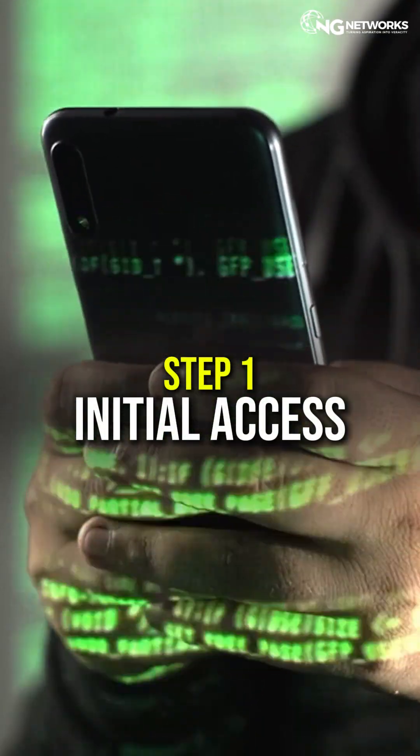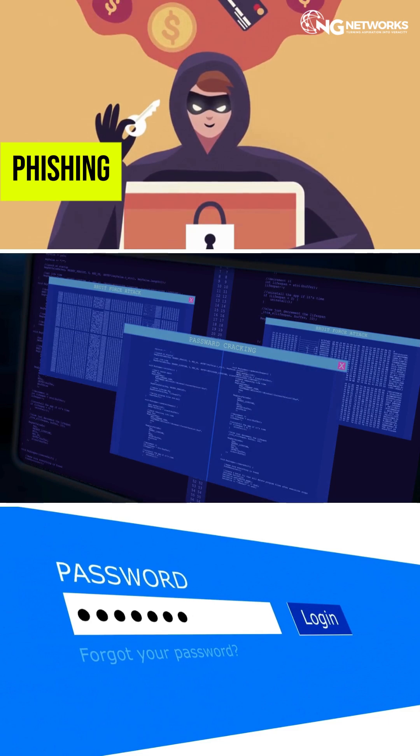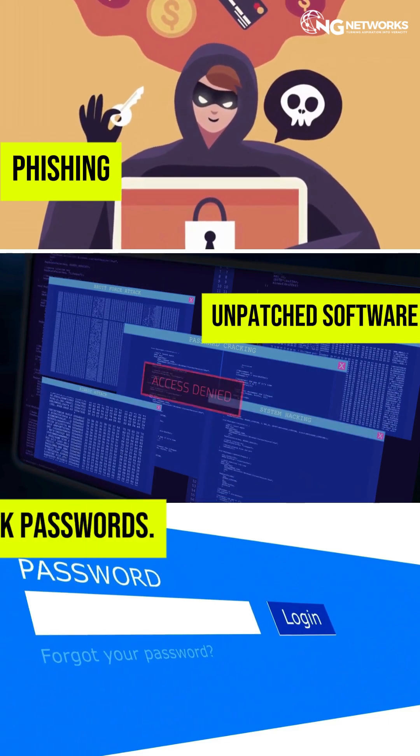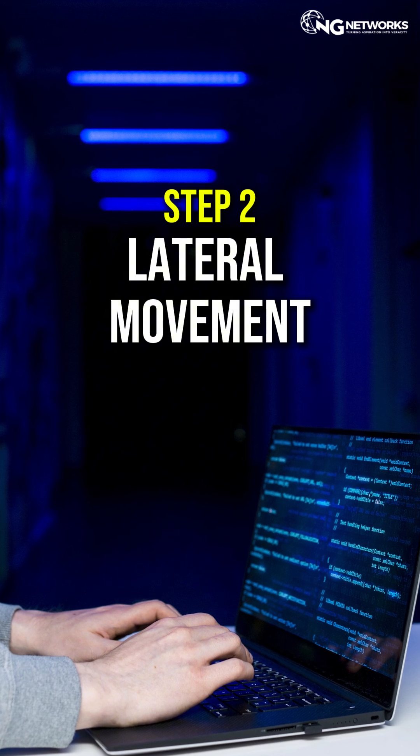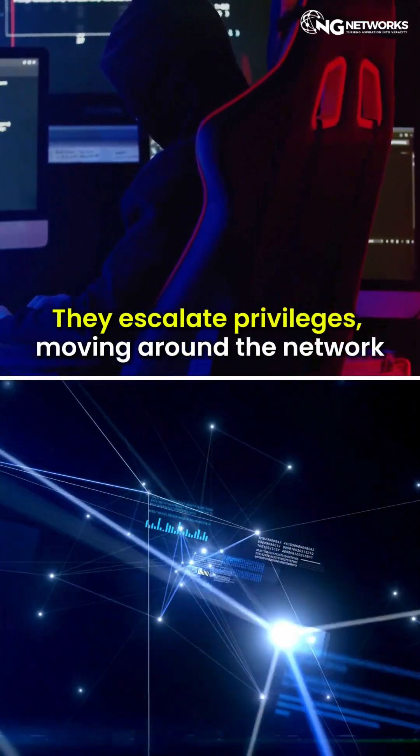Step 1: Initial access. A hacker gets in through phishing, unpatched software, or weak passwords. Step 2: Lateral movement. They escalate privileges, moving around the network.